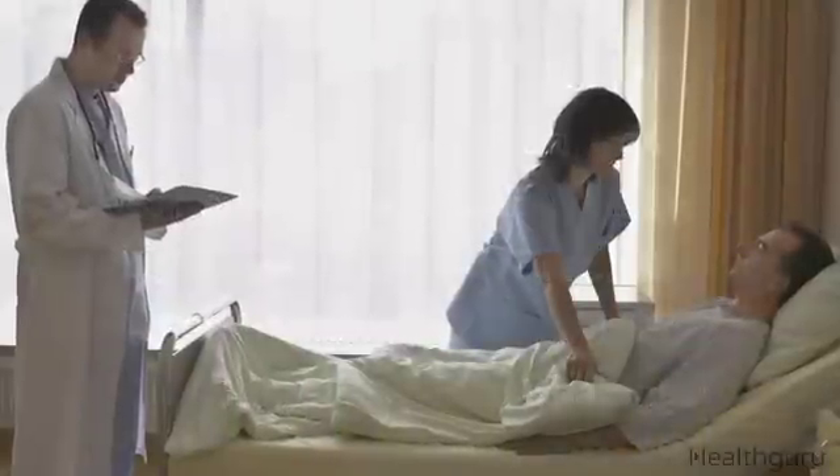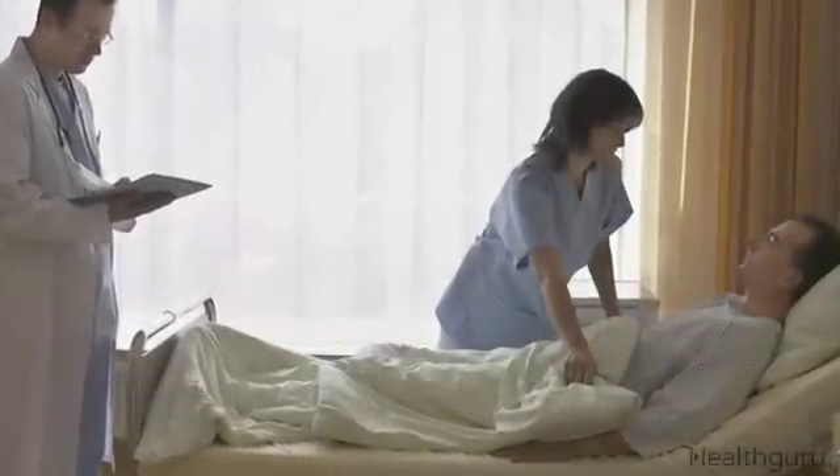In severe cases, a person can fall into a life-threatening coma. If you have any of those symptoms, you must test your blood sugar level immediately.